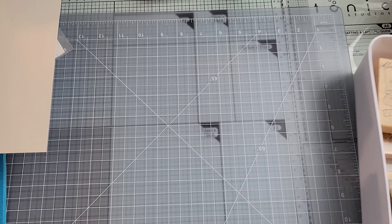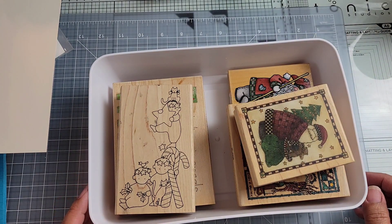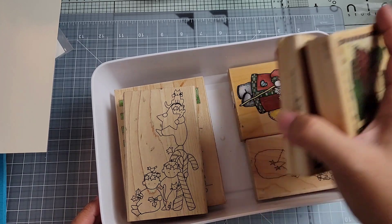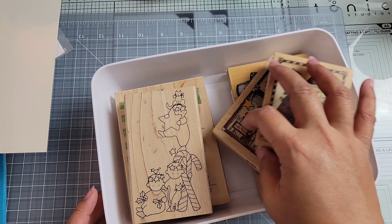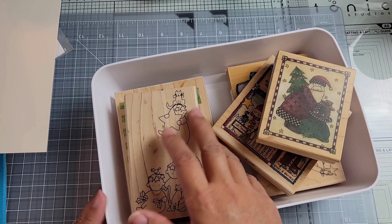And then I have some vintage stamps. I don't recall exactly — I think some of these were all in the same lot, and then I had some separate. So I think these were all together and then these were purchased separately.